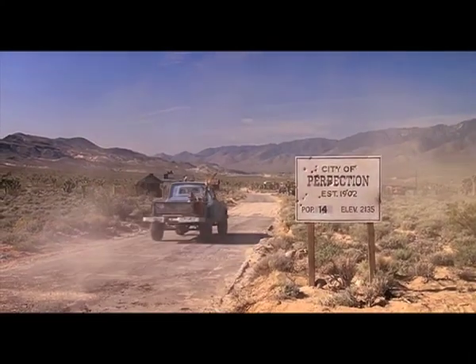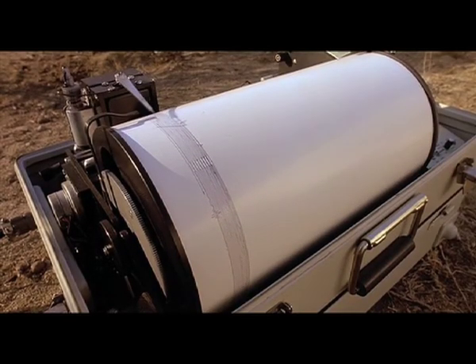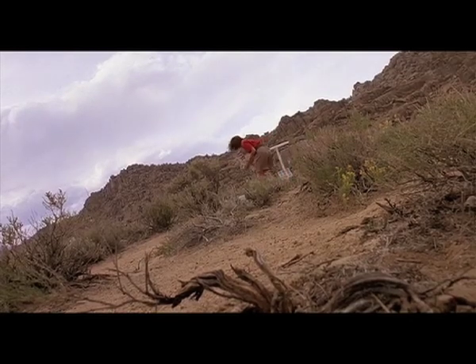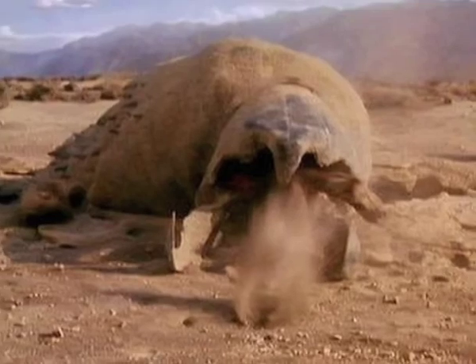If you are one of the few people to live in this beautiful desert wasteland, then you've already experienced the horrendous tremors that occur throughout the basin. Don't worry, they aren't earthquakes, but rather large prehistoric underground carnivorous worms known as Graboids.